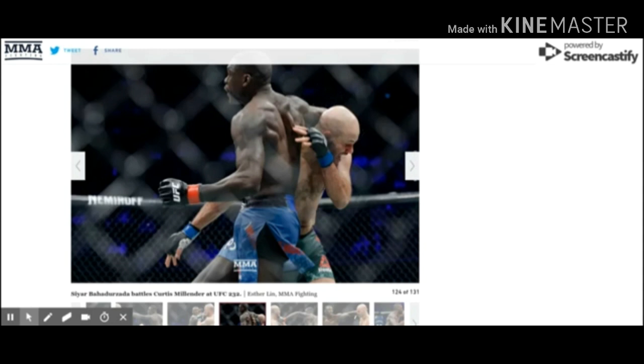Curtis is pretty long, pretty strong, and has a lot of creative techniques that he likes to throw on the feet. So even though his grappling could use some work, he's still a really exciting fighter to watch when he's standing up. That's what made the matchup with CR pretty interesting, as CR is also a very good striker in his own right. But Curtis was able to edge him out enough to get the victory.